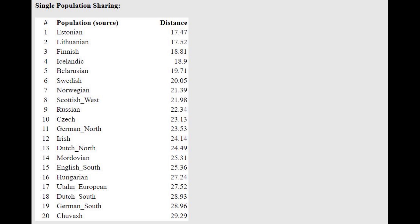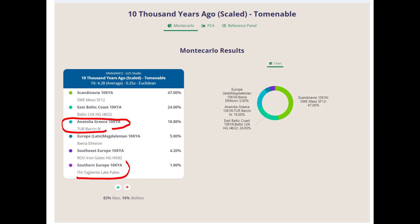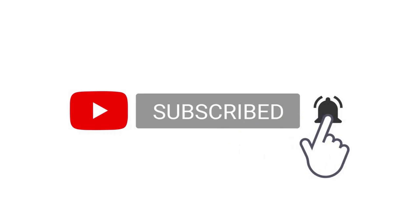I found her G25 coordinates on ExploreYourDNA. She's closest to Estonians, Latvians, and Lithuanians, but the distance is not great because all these ethnicities are much more southern and Mediterranean than her. Her ancient component breakdown with G25 shows 18.8% Anatolia-Greece Barsin Neolithic (Anatolian farmer). She's also scoring some Southeast Europe Italia Tagliente Late Paleo — I'm not sure if that's a farmer or hunter-gatherer. So she might be 19-20% farmer overall. Thanks for watching — you can leave a like and subscribe, and download both samples in 23andMe format from the link in the description.